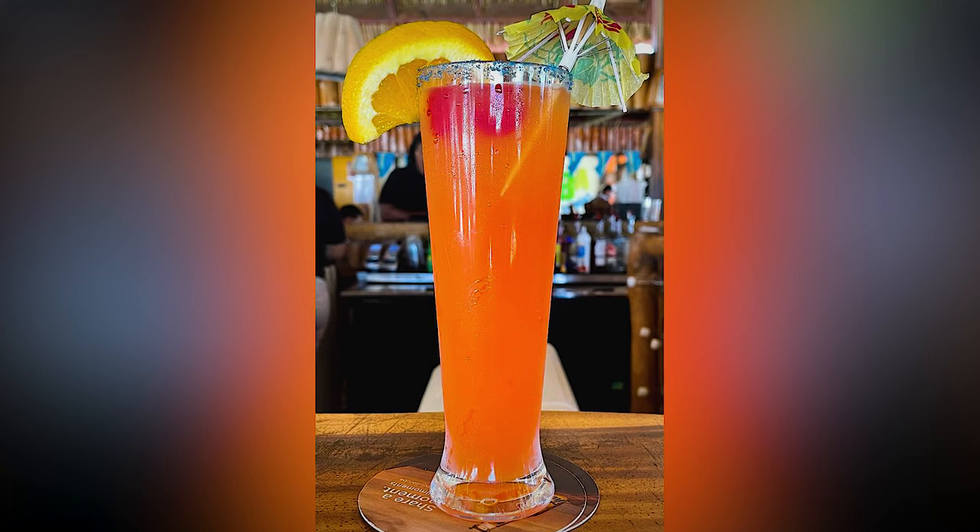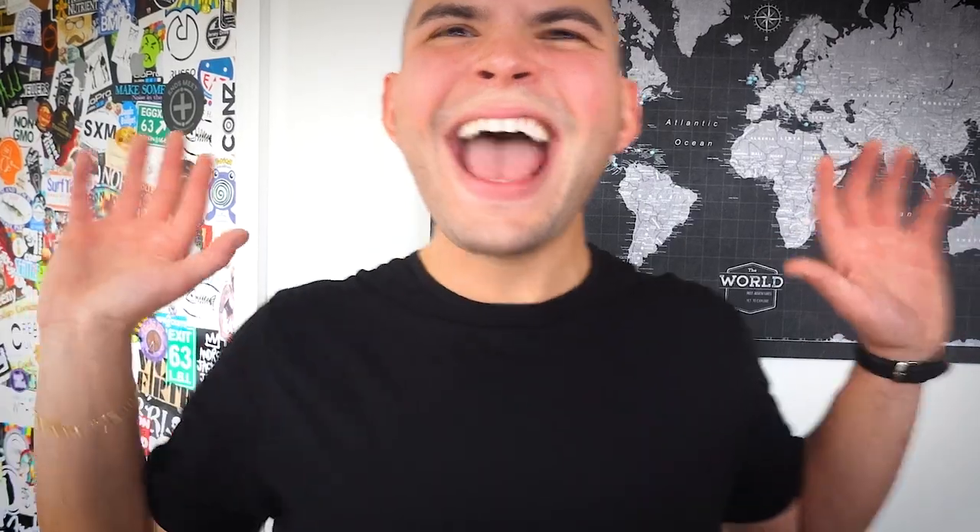Let us know if you know where to get one. The Aruba Arriba was first made in 1963 and was the product of a bartending tournament at the Aruba Caribbean Hotel. Ever since that competition, the Aruba Arriba has taken the island by storm.